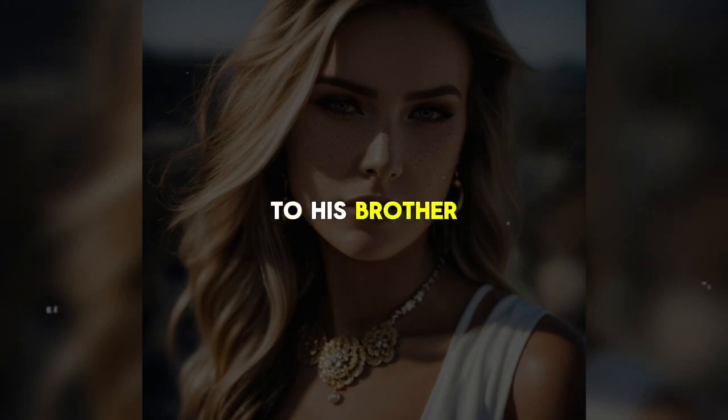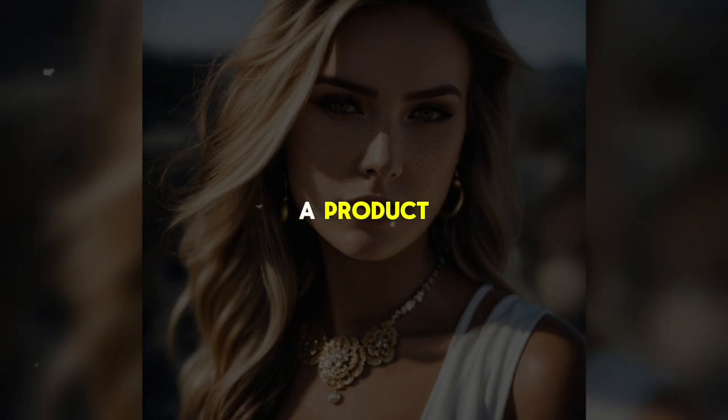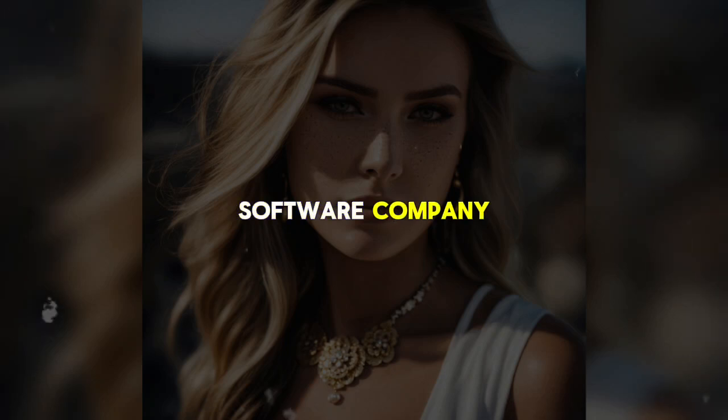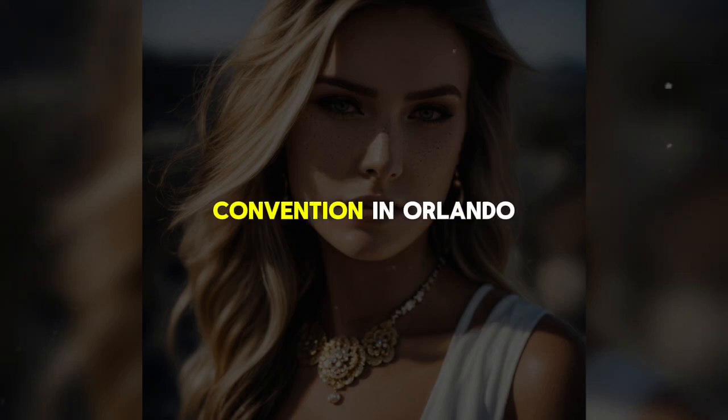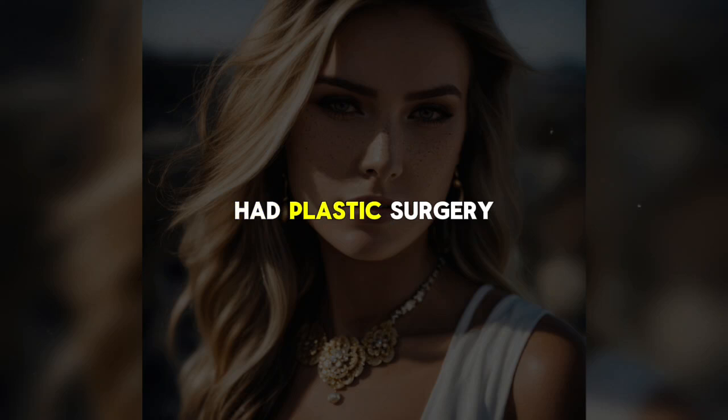In bed, his thoughts turn to his brother Shane and a woman named Monica. Monica was originally a product representative for a software company, but she met Shane at a convention in Orlando three years ago. By the time the conference ended, she had left her job to work for Shane, and within a year they were married. Mike harbors resentment toward Monica, noting how she's had plastic surgery and now clings to Shane's arm at public events, presenting the image of a perfect couple for PR purposes.